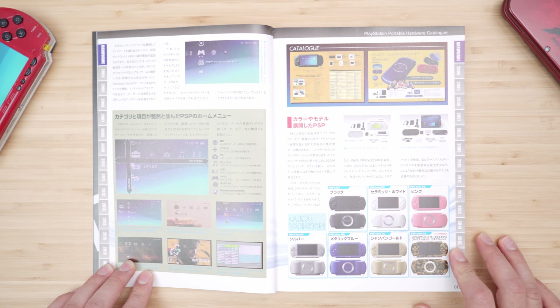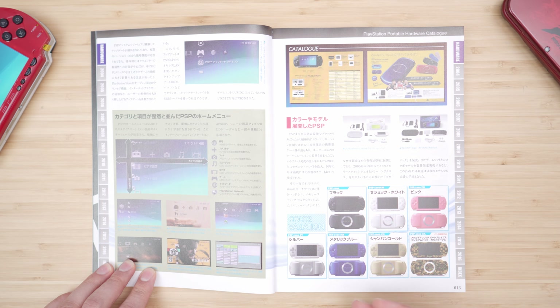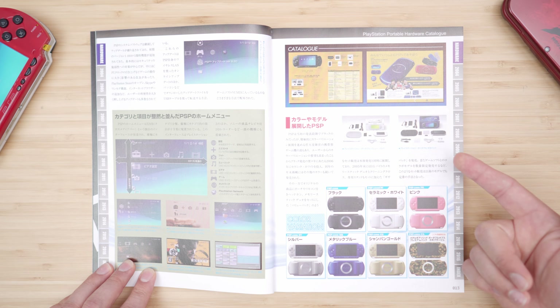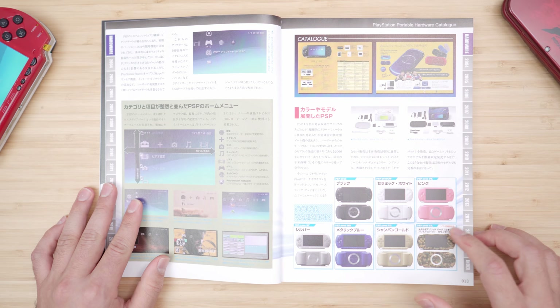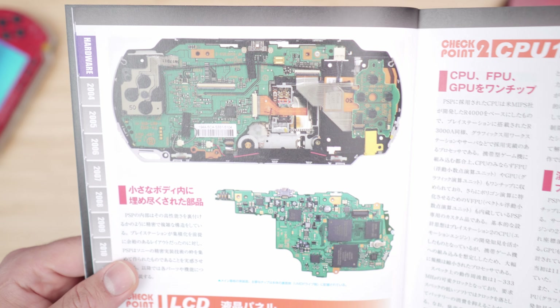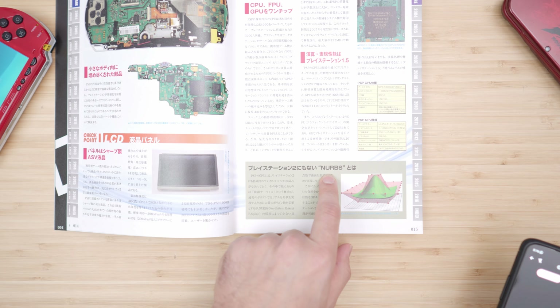This is when things get really exciting — it's a complete catalog of nearly every single accessory, PSP color variant, different ads, different photo shots, and a bunch of cool screenshots that really throw you back to the good old days. We also got awesome screenshots of the motherboard, the CPU, and in-depth details about the GPU and CPU. And then we got something here I've never heard about, which is NURBS.